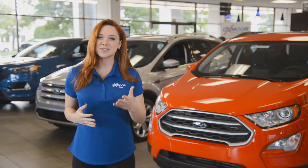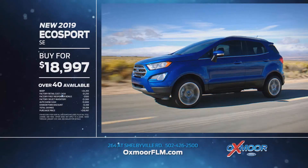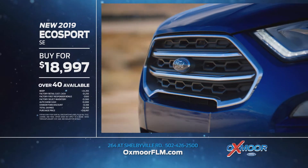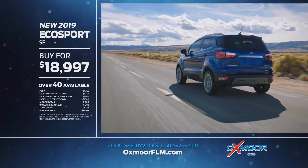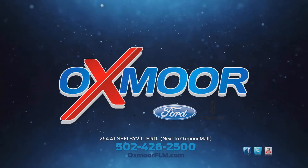America's best brand vehicles, all built Ford Tuff, available now at Oxmoor Ford Lincoln. Like the new 2019 EcoSport SE, just $18,997 — that's over $5,300 off. At Oxmoor Ford Lincoln and OxmoorFLM.com.